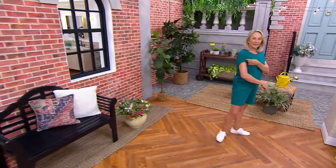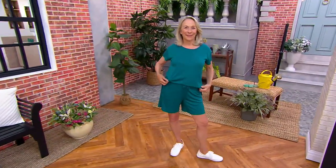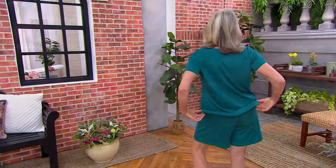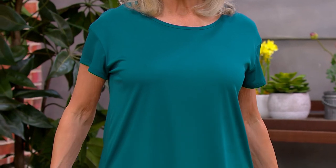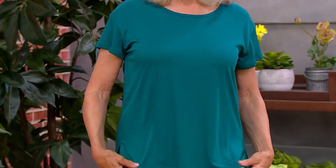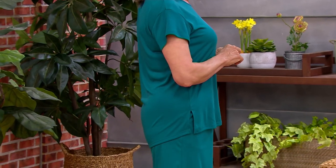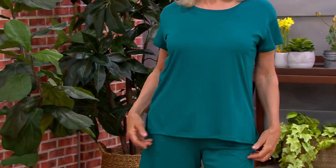These two pieces together with the drape make a great travel set. It's cooling to the touch, quick dry, odor resistant, UPF 50. If you're traveling and you want to bring a set that you could use for light workouts and also day-to-day sightseeing, or run over to the market — I always love finding a little farmer's market while traveling, it's so fun.